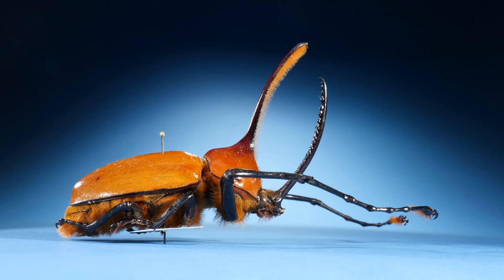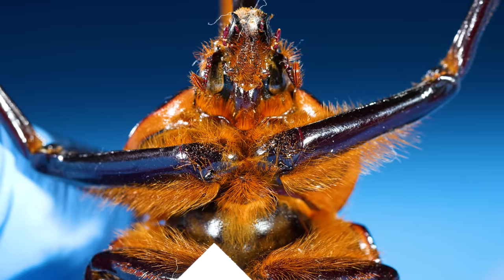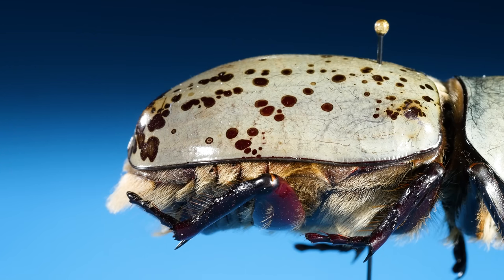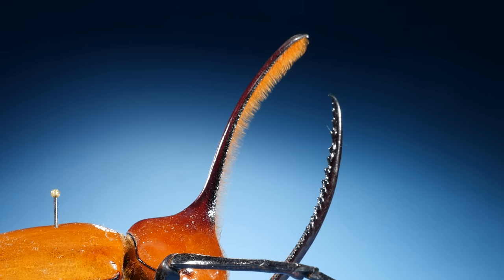But first, did you notice something strange here? What's with all of this hair? I didn't expect rhinoceros beetles to be so hairy, but there's hair everywhere. The hair on their horns can help them grip their rivals when fighting.